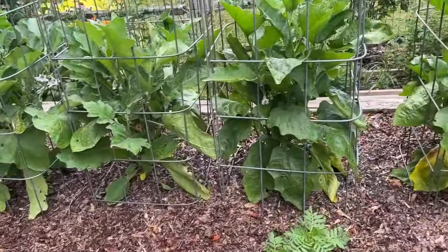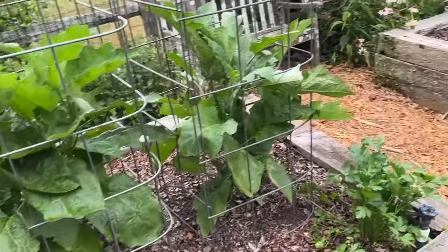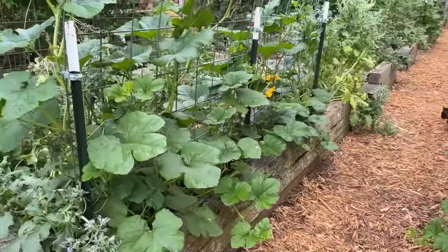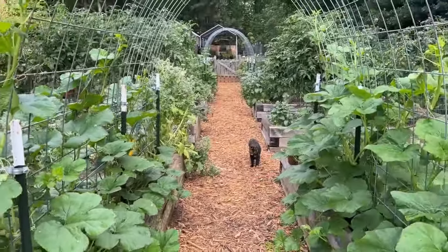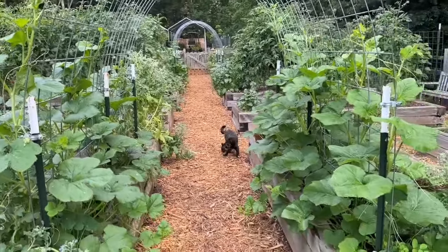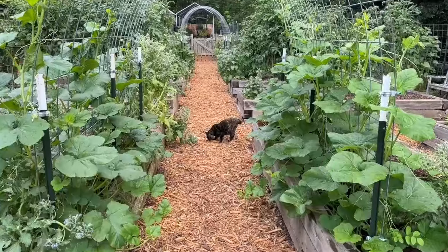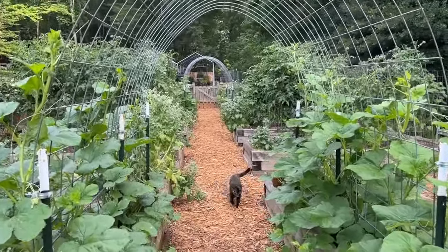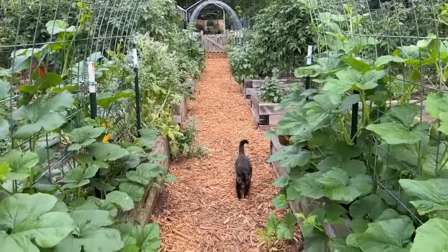There's the eggplant flowering and starting to fruit, which is always fun. I showed you this winter squash trellis last time and it's growing so fast now — certainly it's changed. The vines are coming up over the top or will be very soon. They're growing maybe about a foot a day in some cases.